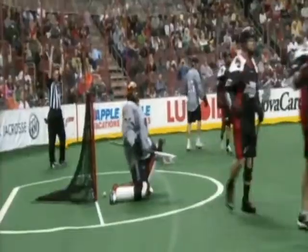Stealth quickly back the other way to Beers. Here's a shot and score! Washington Stealth, Matt Beers. Quick shot that time went down low and they tied it up 3-3.